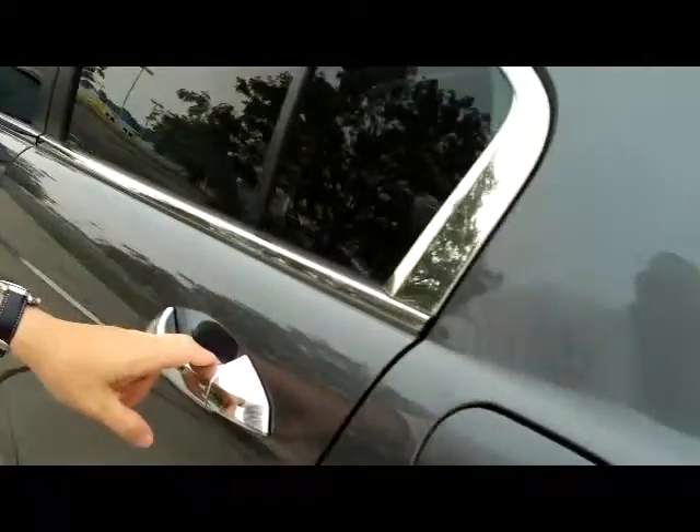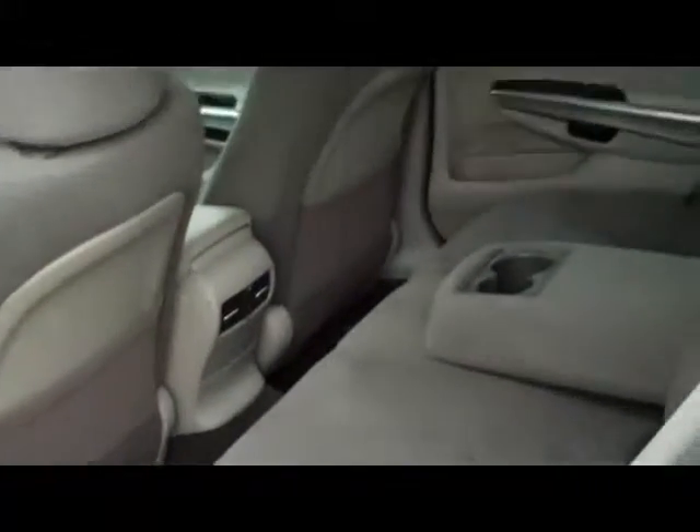Pull-down seats if you need the additional space. Lots of leg room. Center armrest, latch system for child safety seats and child security door locks.